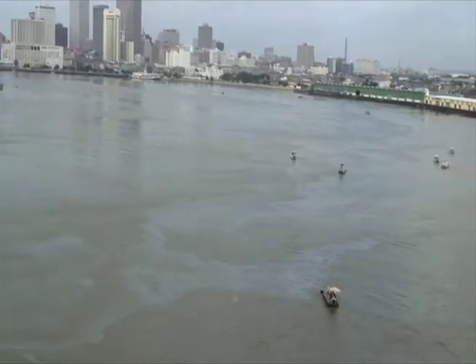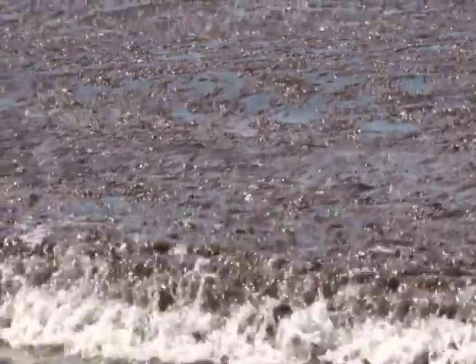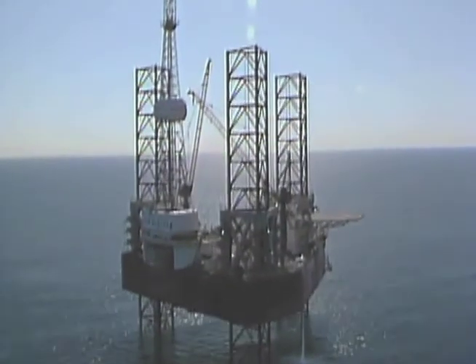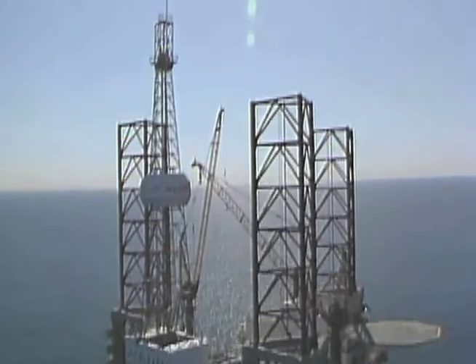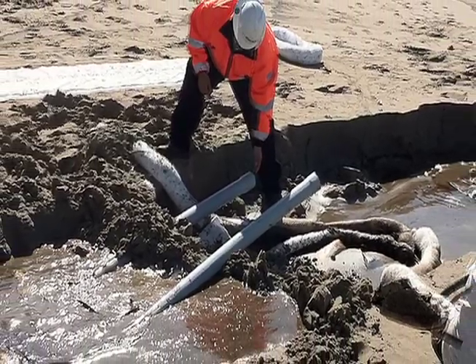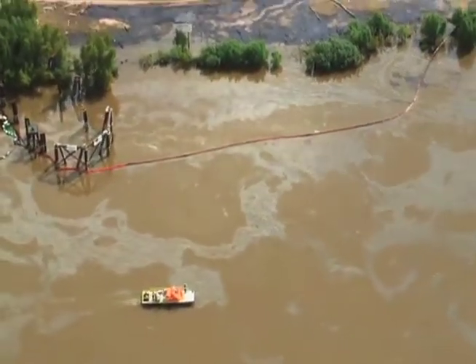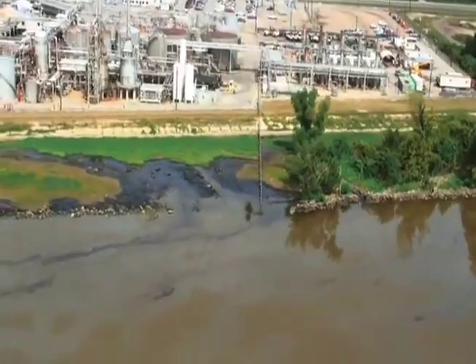An estimated 706 million gallons of waste oil enter the ocean every year. Just one quart of oil may pollute up to 150,000 gallons of water. According to the National Academy of Sciences, in addition to oil spills, drilling, leaky vessels, refueling, natural seeps, and pipelines cause roughly 78 million gallons of oil to enter U.S. waterways each year.